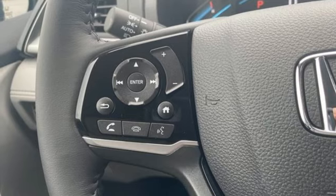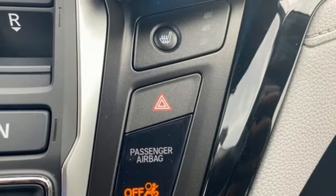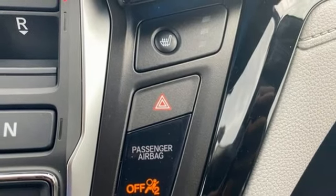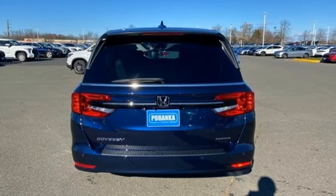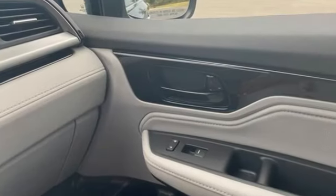Memory exterior door mirror settings, dual zone climate control, automatic transmission, express open and closed sliding and tilting sunroof, front and rear parking sensors, and V6 engine.